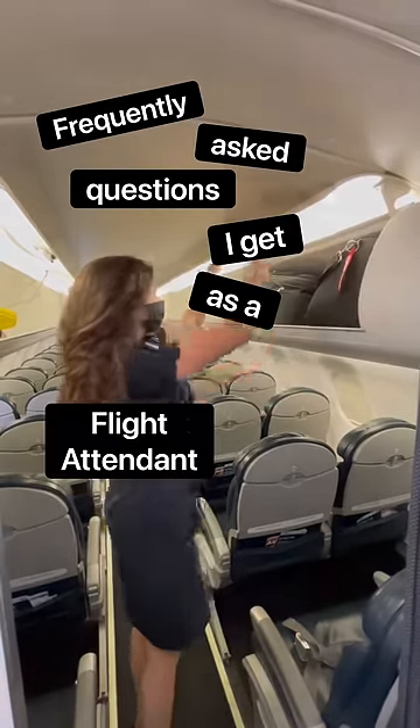Frequently Asked Questions I Get as a Flight Attendant, Part 2. Ever wonder why flight attendants make you put your tray tables and seat up, or why your luggage has to be stowed completely underneath the seat in front of you, or in the overhead bin?